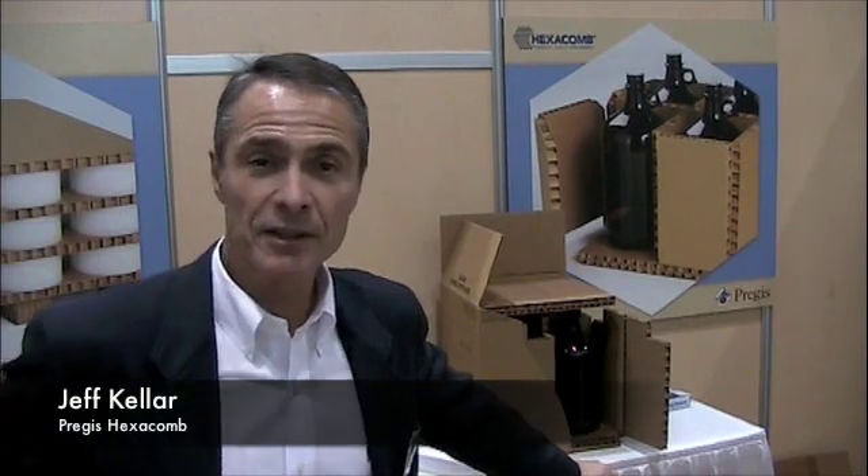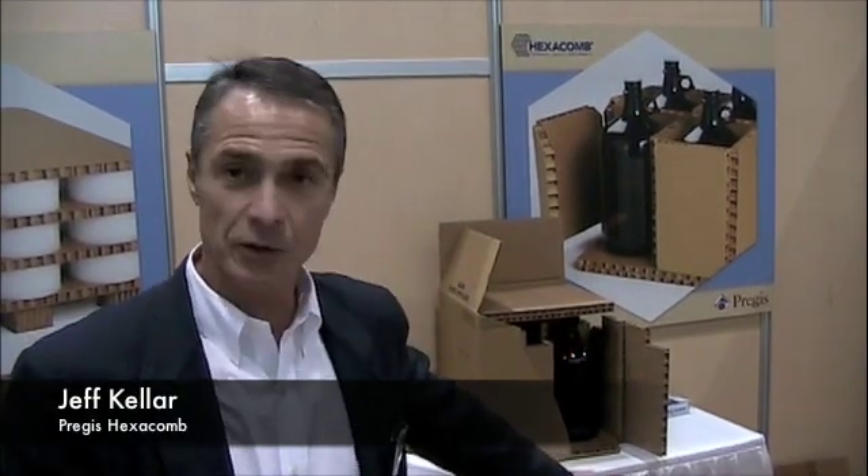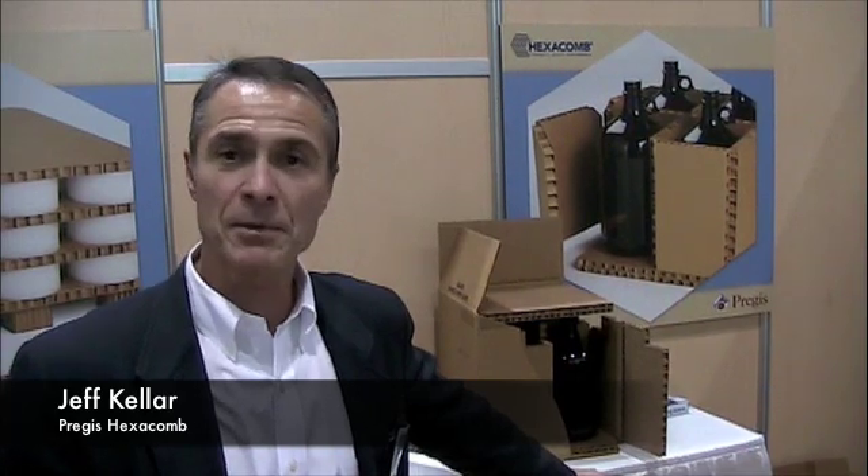Hi, I'm Jeff Keller, President of Prezus Hexacombe, and I'm delighted to take the opportunity to talk a little bit about some of the solutions that we are creating in the packaging industry, but more specifically for pharmaceutical applications.